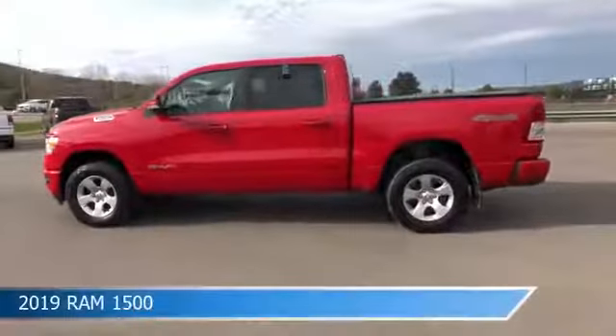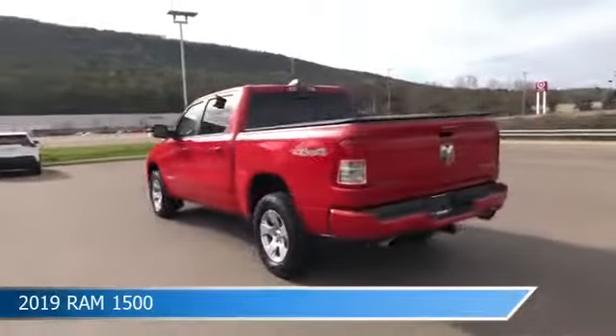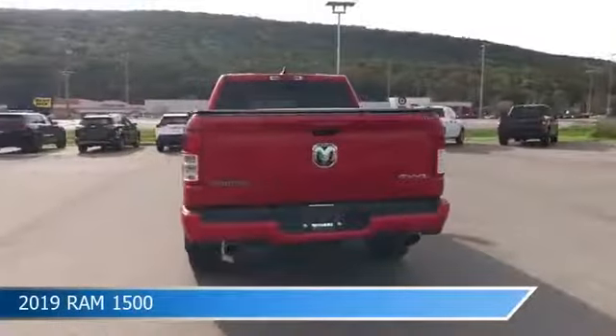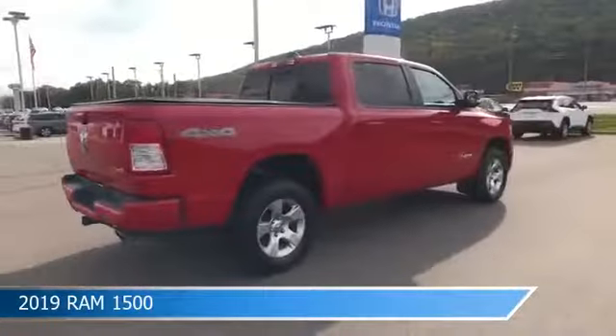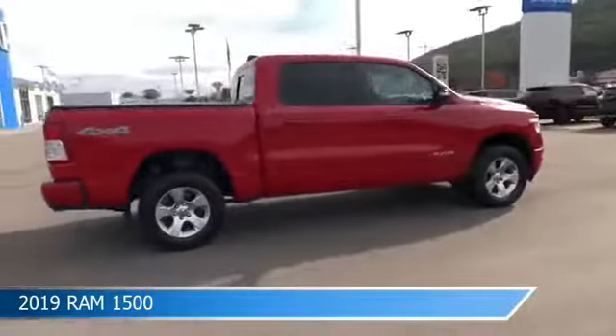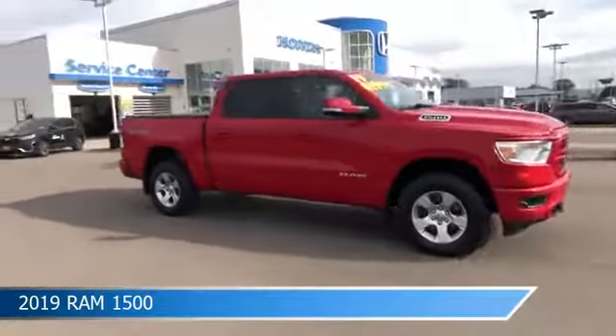Take a look at this 2019 Ram 1500, equipped with an automatic transmission in flame red clear coat. This truck comes with some great features including adjustable pedals, four-wheel drive, anti-lock brakes, audio controls on the steering wheel, and more. Come in and check it out today.